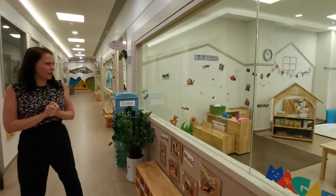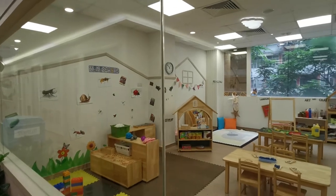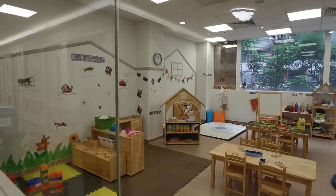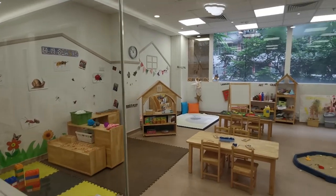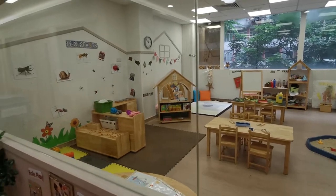Here you see another one of our transition tops classes for two to three year olds — lots of stories, maths concepts to be explored, art activities. Really lots for the children to get their hands on and explore and develop their learning.